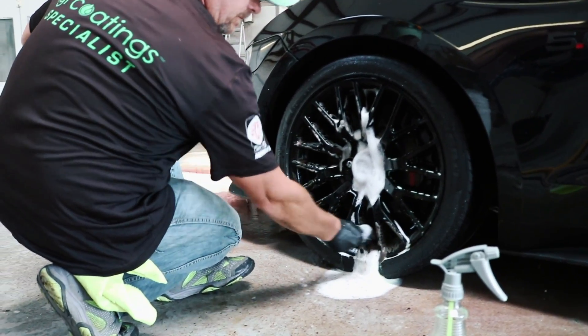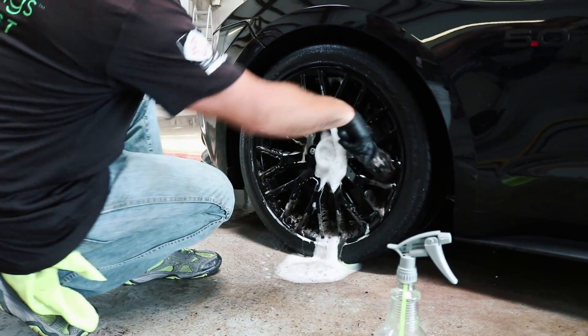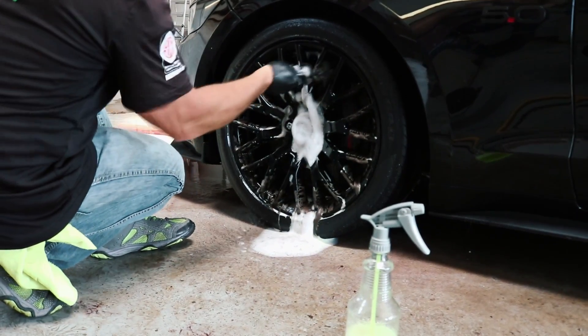This might sound kind of crazy, but ever since I even heard about ceramic coating a long time ago, that has been like a dream of mine — to have one of my cars ceramic coated. I never did before, so I'm glad that it was this one, because this is the one that I plan to keep for a long time.